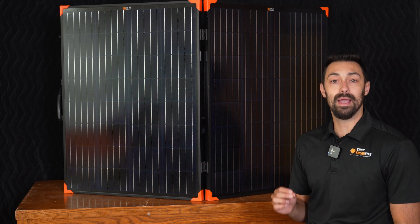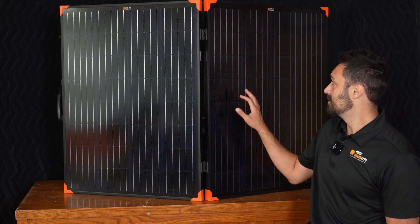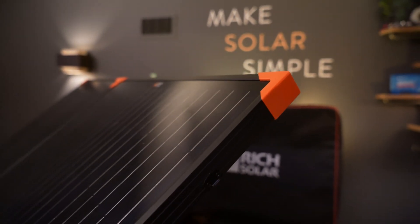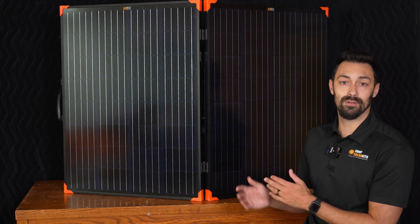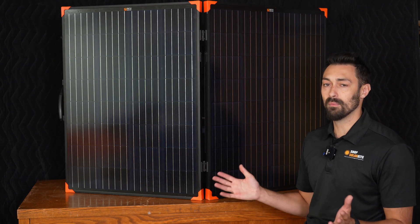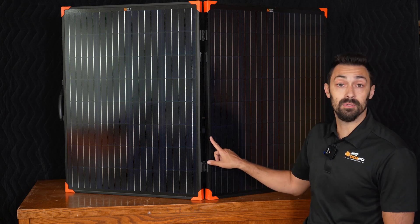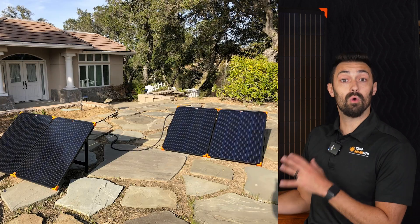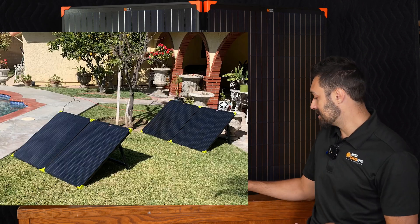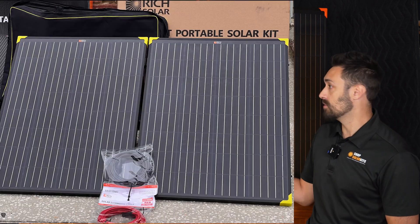The last panel we're going to be looking at is the Mega 200 watt solar panel briefcase. This is also a 12 volt monocrystalline panel with tempered glass and aluminum frame around the outside, so it has the same benefits as the other panels, but it has a very different form factor. The first thing to talk about is the overall design — it's an all blacked-out panel with black aluminum around the outside. It's got cool orange bumpers on the corners, which is actually practical because since this stands up on itself, the bumpers protect your aluminum frame.